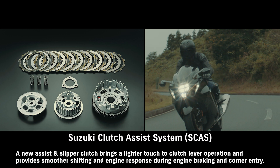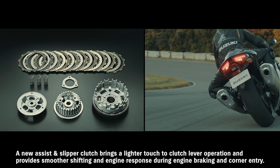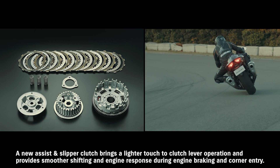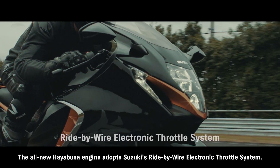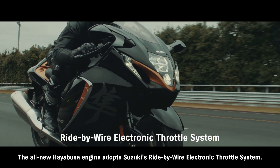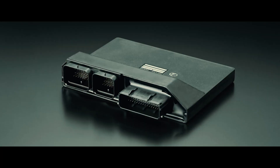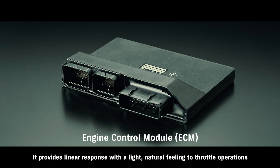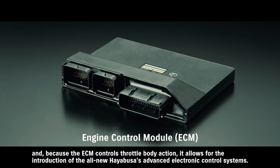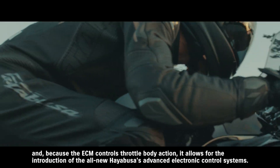A new assist and slipper clutch brings a lighter touch to clutch lever operation and provides smoother shifting and engine response during engine braking and corner entry. The all-new HAYABUSA engine adopts Suzuki's ride-by-wire electronic throttle system. It provides linear response with a light, natural feeling to throttle operations. And because the ECM controls throttle body action, it allows for the introduction of the all-new HAYABUSA's advanced electronic control systems.